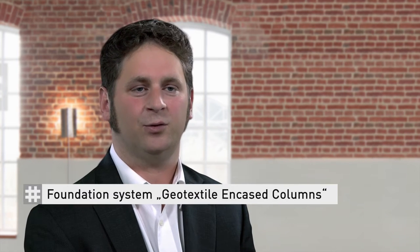Hello, my name's Oliver Detert and I'm Head of Applications Technology at Husker Synthetic. I would like to introduce you to the topic of geotextile encased columns.